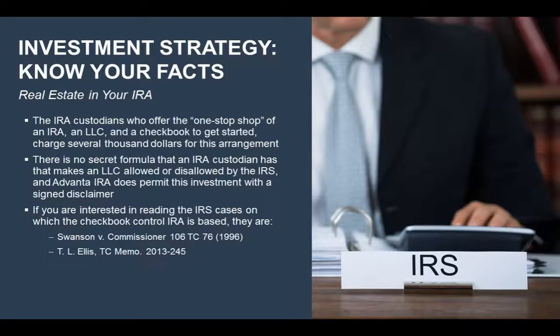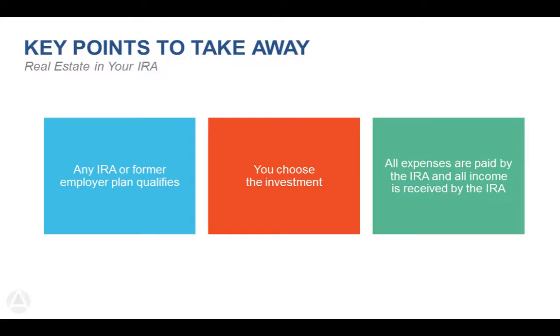Regarding checkbook control: the renter needs to make checks out to the LLC. Rent checks go directly back to the LLC bank account — so if it's 'Real Estate Partners LLC,' renters make their checks directly to the LLC. Instead of a renter writing three checks — one to each IRA — they do it directly to that entity and it's deposited into that bank account. Key points from this webinar: any IRA or former employer plan qualifies, you choose the investment, and all expenses are paid by the IRA and any income is received by the IRA.